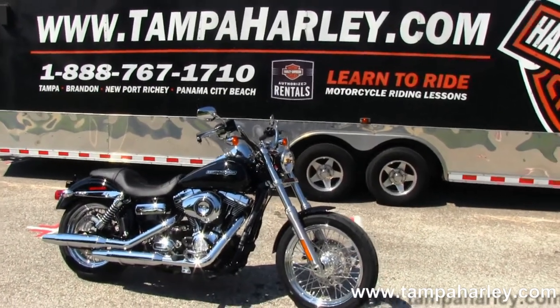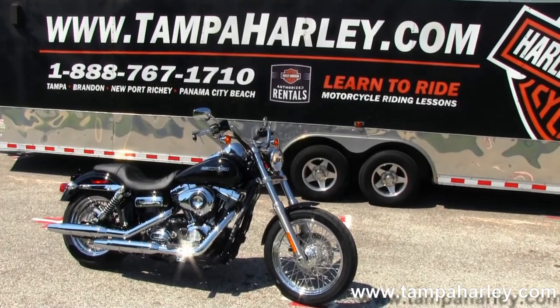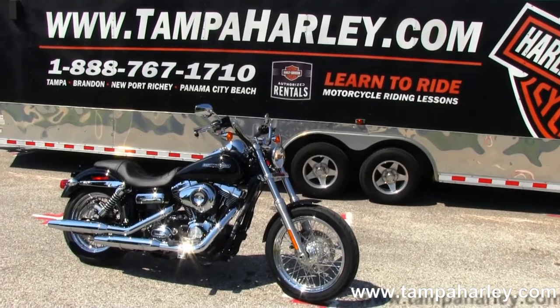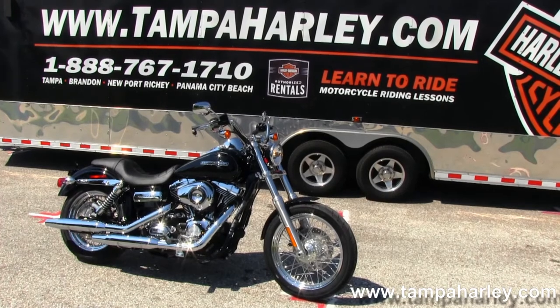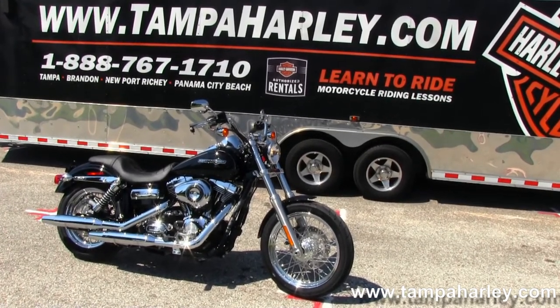We're rated number one in customer service and have over 200 pre-owned bikes in stock. Check out this Superglide and the rest of our fantastic inventory by visiting us at TampaHarley.com. We're always open seven days a week, 24 hours a day, and remember to have one incredible kick-ass, badass Harley day.